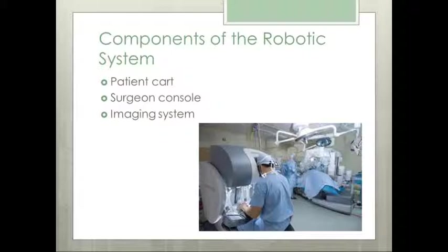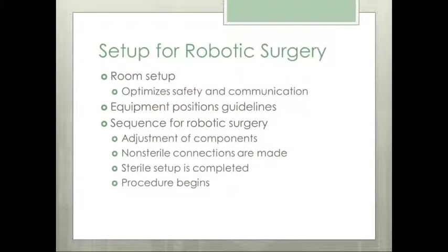In robotic assistance surgery, the surgeon is not scrubbed but sits at the console and manipulates the instruments. The console is placed outside the sterile field but close enough for effective communication between the surgeon and the other team members. The robotic surgery equipment should be positioned in a manner that protects the field from contamination. The operative setup must be pre-planned so that anesthesia time is not used for tasks that should have been done before surgery.